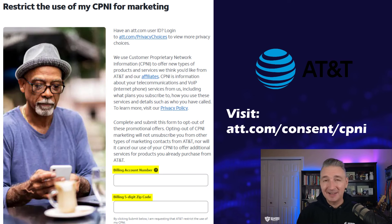Let's talk about the opt-out procedures for each of the three largest mobile phone providers. First up is AT&T, and it's pretty easy. Just go to att.com/consent/CPNI. Put in your billing account number and zip code, and you're done.